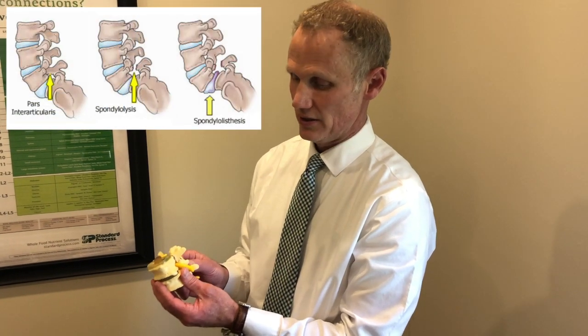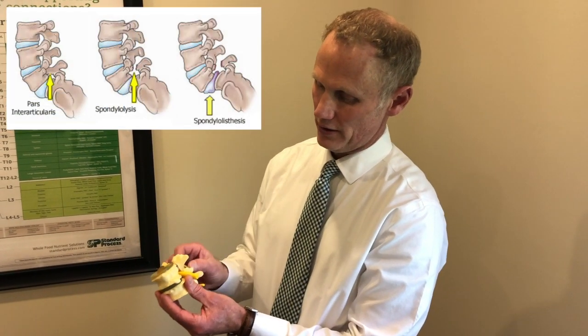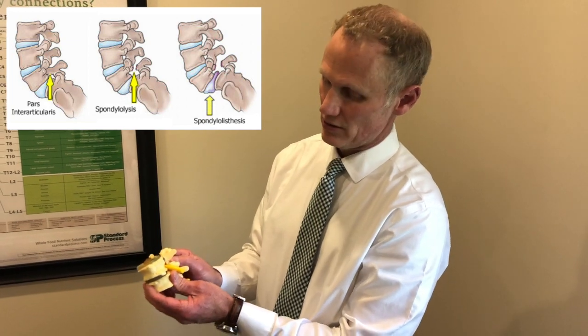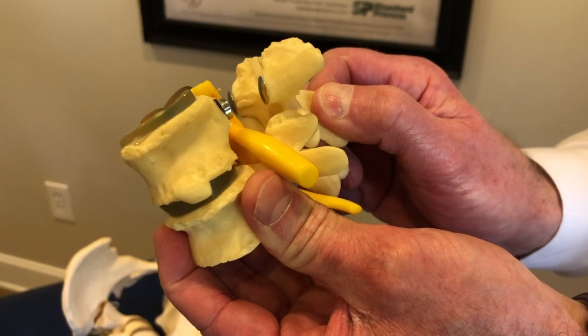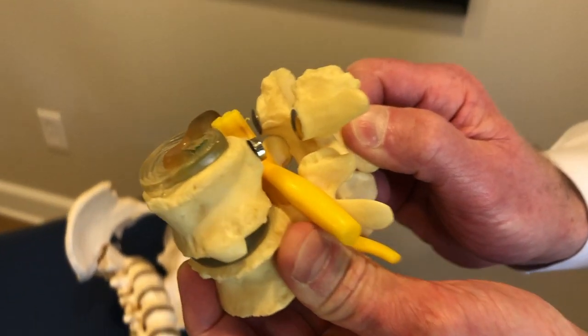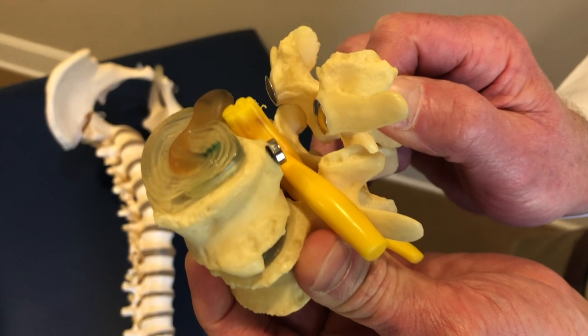Spondylolisthesis is the movement forward of the vertebra and the spinous process. They grade it in four grades, one through four, with four being the worst.